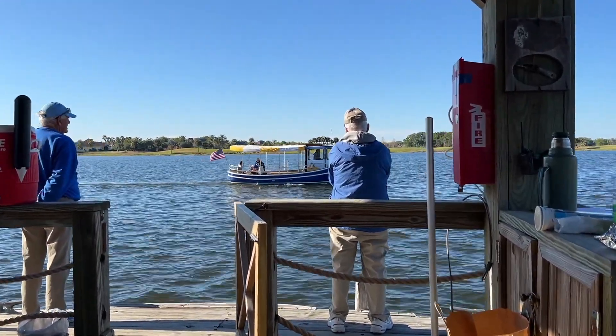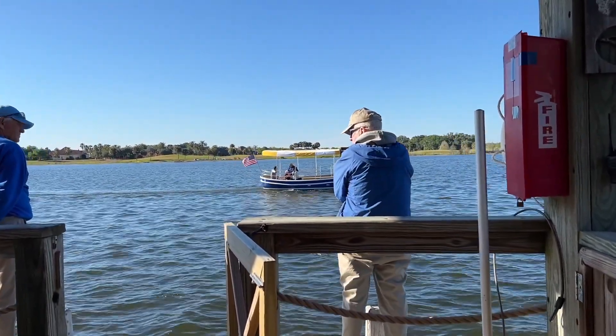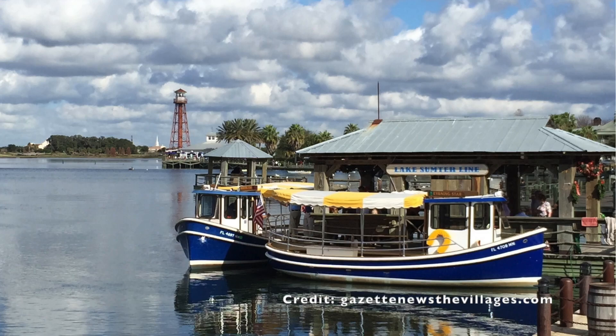Morning Star and Evening Star are the two boats they have. However, one of them is under repair from getting damaged during Hurricane Ian.